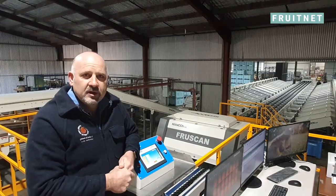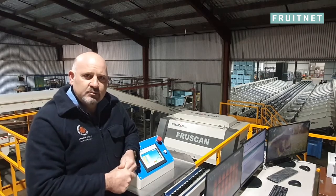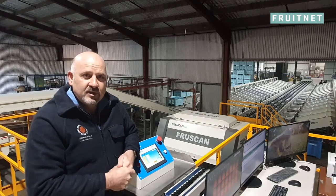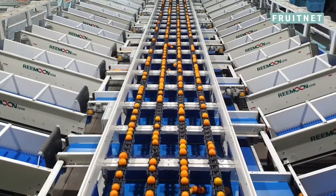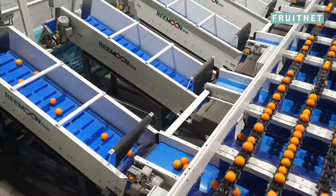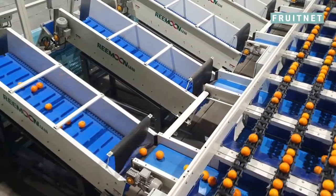When we were looking for a new grader, back in 2019 we went to China for a study tour, and one of the places we went was the actual Ramoon factory. When we went there we saw how good Ramoon make their graders. When we physically saw the machine, we saw it was actually more robust than some of the European models, and that interested us to look further into Ramoon and what they could provide us.